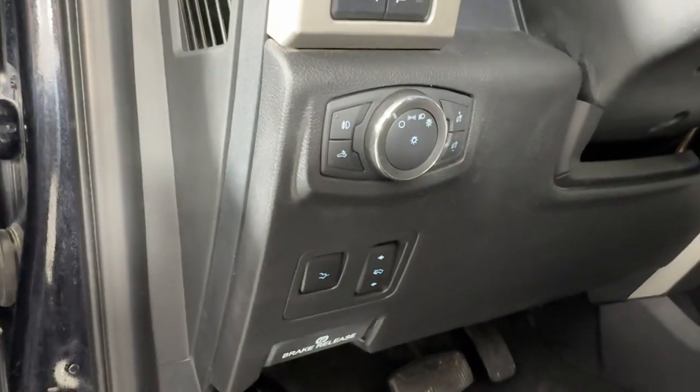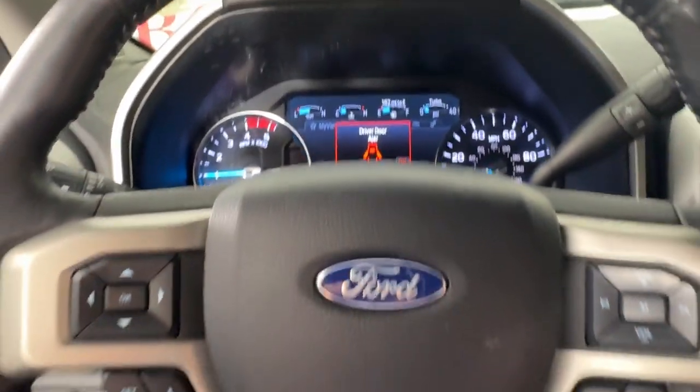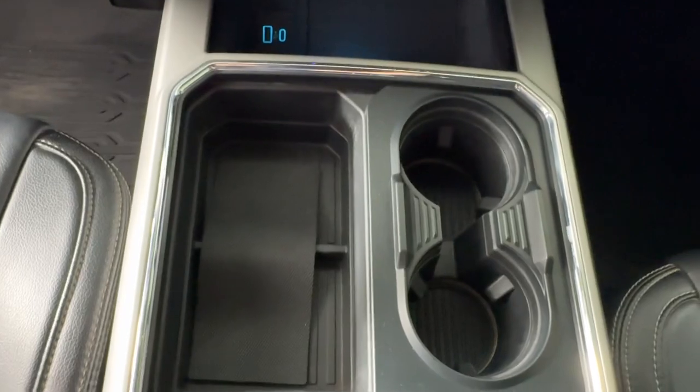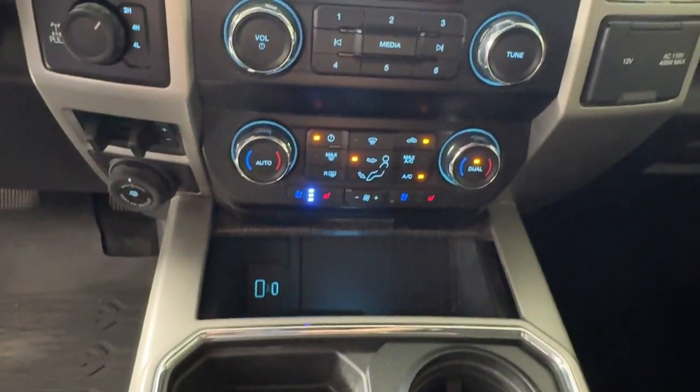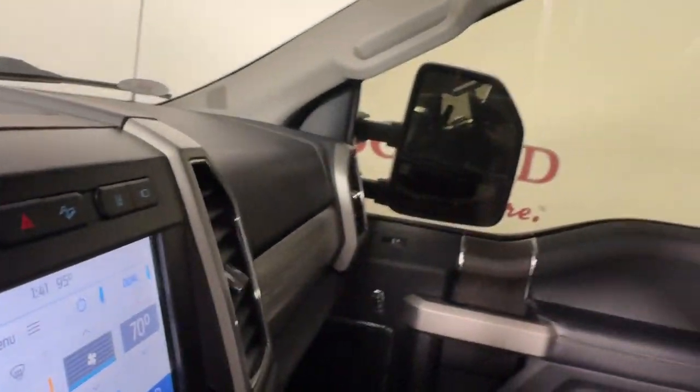These are just some of the great options this vehicle comes with: navigation system, keyless entry, power passenger seat, heated mirrors, adaptive cruise control, satellite radio, backup camera, remote engine start, fog lamps, and a premium sound system.